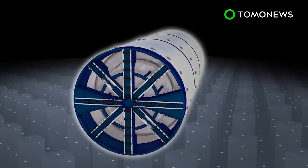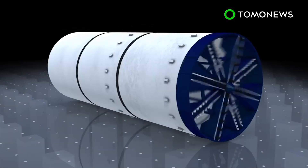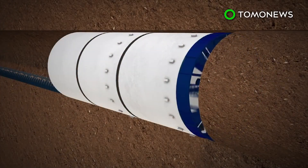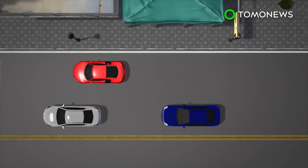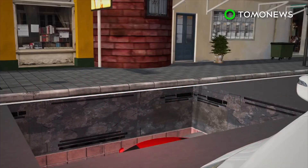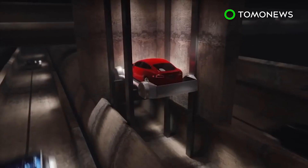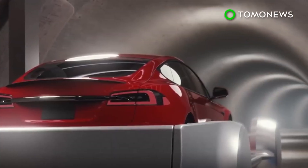A boring machine excavates tunnels with a giant circular cutter head. The machine is designed to bore through anything from hard rock to sand. Elon Musk says he wants to build up to 30 levels of underground tunnels for cars and high-speed trains such as the Hyperloop. Musk has said his Boring Company would create a trillion jobs in the future.